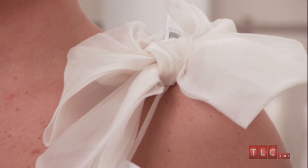The bow is an unexpected and demure touch, and it also negates the need for a necklace.